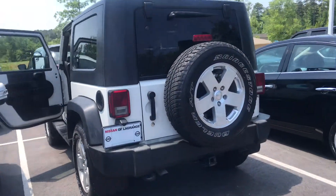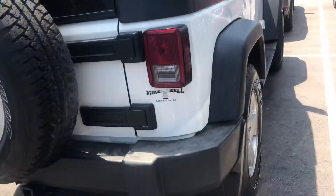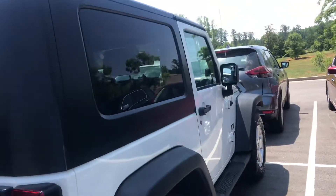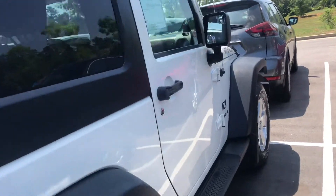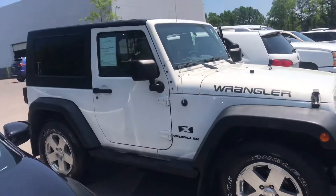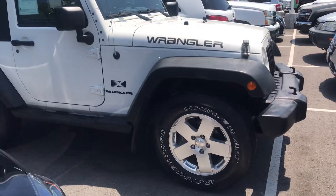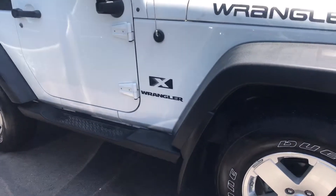As you can see, the paint looks great on it. You have your tow package there. I don't see any dents, dings, anything like that. And there's the Wrangler badging.